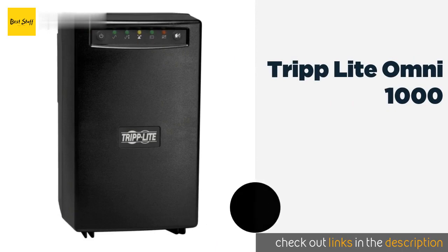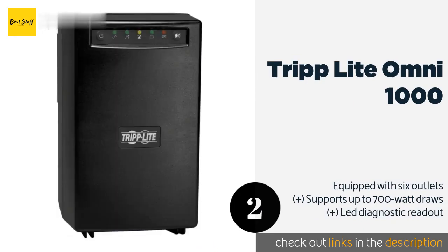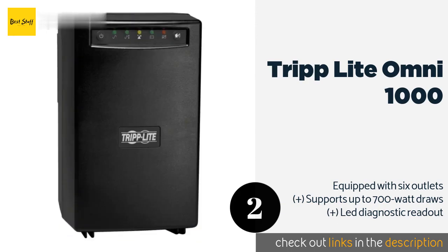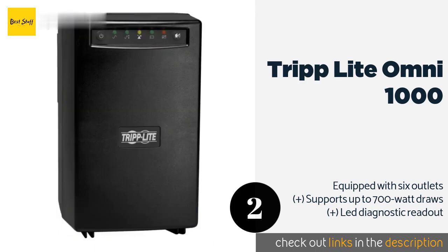The second product on our list is the Tripp Lite Omni 1000. In addition to serving as a means of isolating electrical circuits, the Tripp Lite Omni 1000 also serves as a battery backup. If your power temporarily goes out, it can sustain your equipment for up to 24 minutes under a half load. The price is around $449 — check out the product link in the YouTube description below.